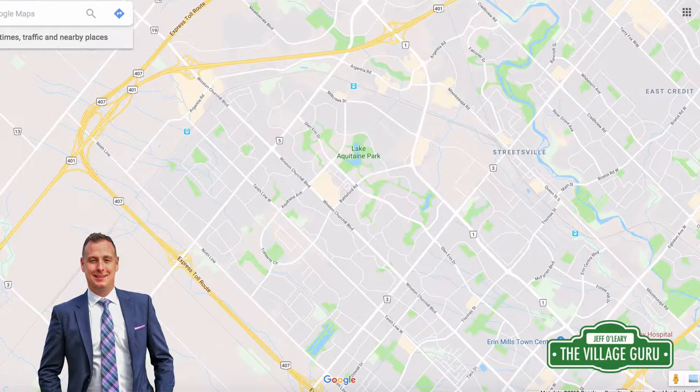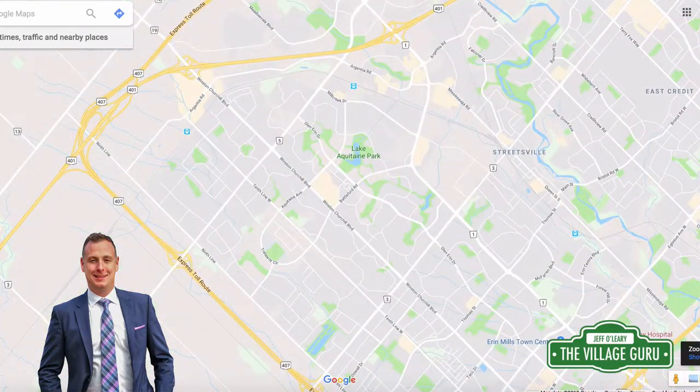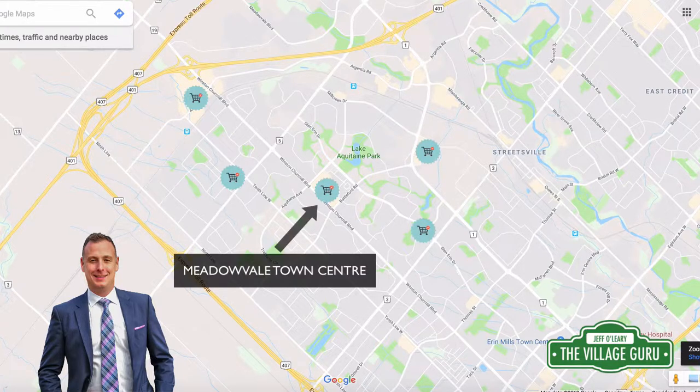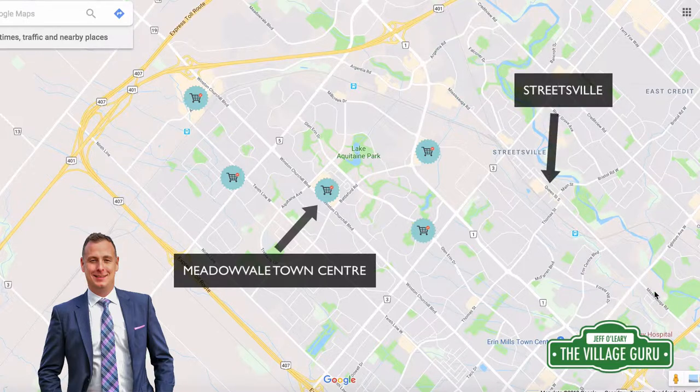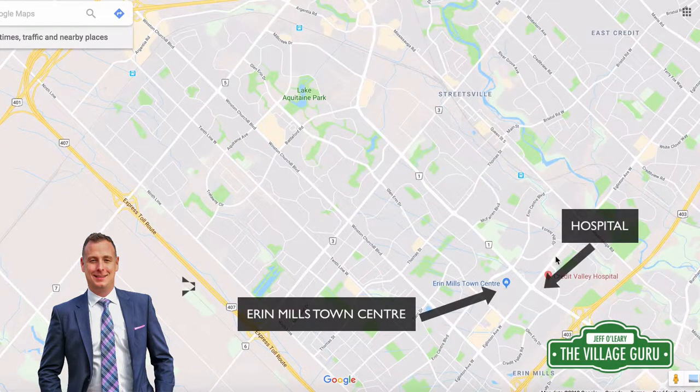My next favourite thing about Meadowvale is access to amenities. Even though we're about 40 kilometres from downtown Toronto, Meadowvale has a lot of amenities for a suburban neighbourhood. There's neighbourhood shopping such as the Meadowvale Town Centre and plazas along Derry Road and power centres north by Argentia. Meadowvale is also extremely close to the village of Streetsville, where you have restaurants, coffee shops, and boutiques — that village lifestyle only a few minutes away. You're also close to Erin Mills Town Centre and the Credit Valley Hospital, so within a nice 10-minute drive you're close to almost everything.